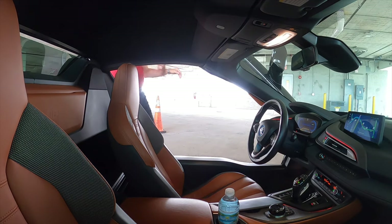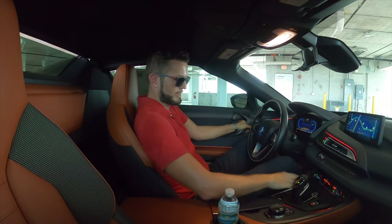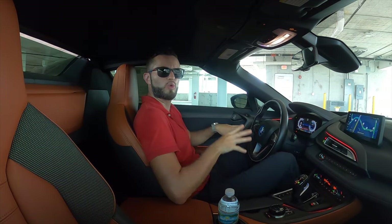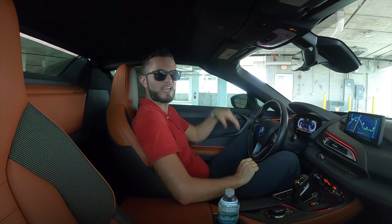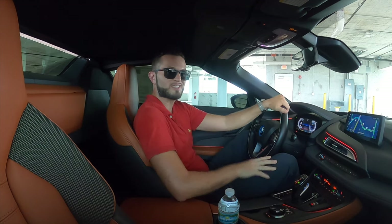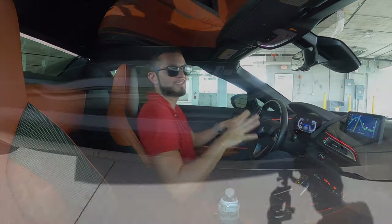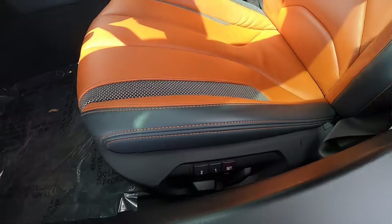Entering inside the BMW i8, you just kind of slide in — push the door and you get a little weird sound when it closes. Headroom at 37.1 inches, legroom at 38.3 inches. I'm six foot three and I could fit inside with the top up. That's excellent.